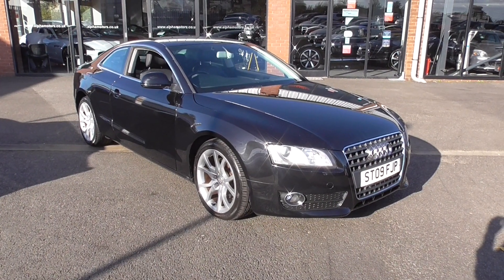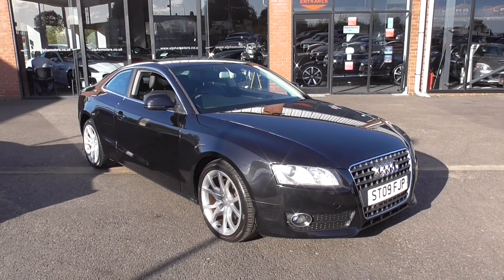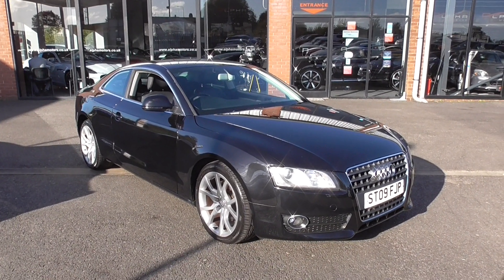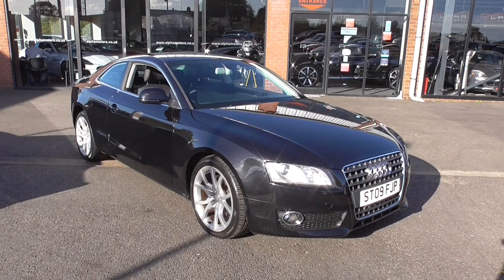Hi, welcome to Alfa Motors here in Wigan. My name's Graeme and today I'm going to show you around this 2009 Audi A5 Coupé. This is the 2 litre 170 brake horsepower Quattro, so a four wheel drive. This car is a one owner car from new, local to Wigan.